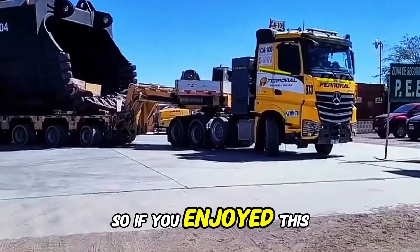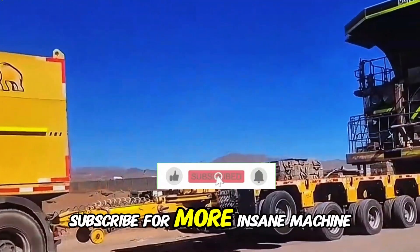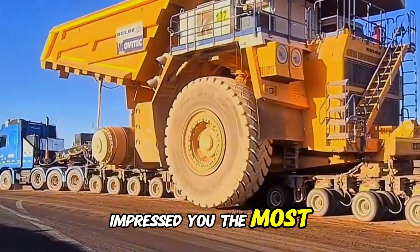If you enjoyed this deep dive into extreme transportation, make sure to like this video, subscribe for more insane machine breakdowns, and let us know in the comments which of these extreme machines impressed you the most.